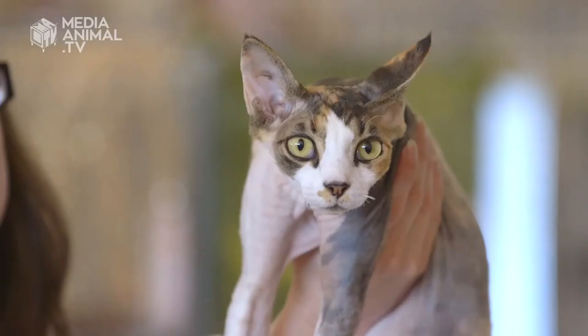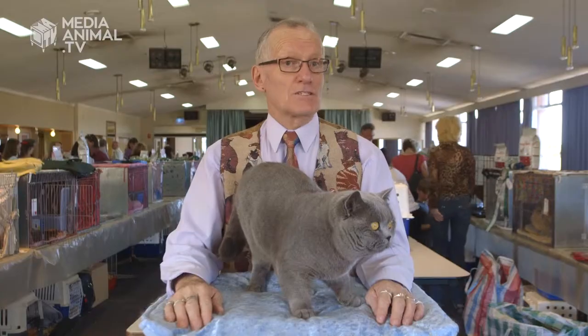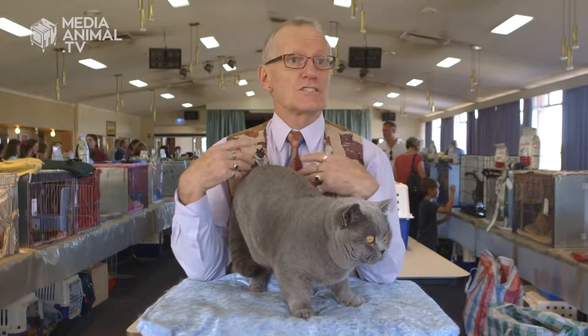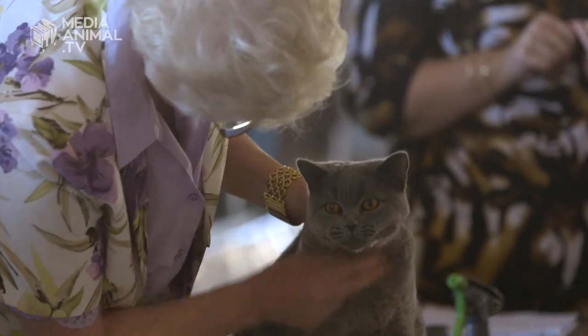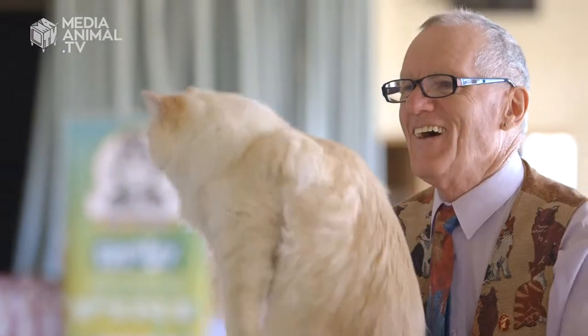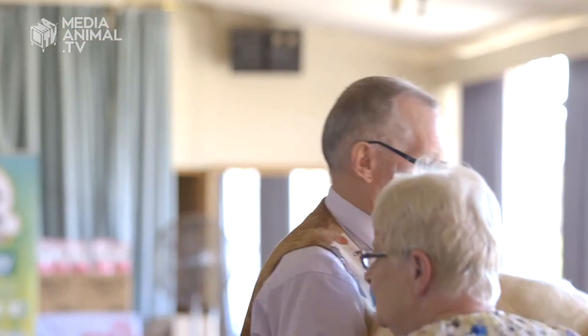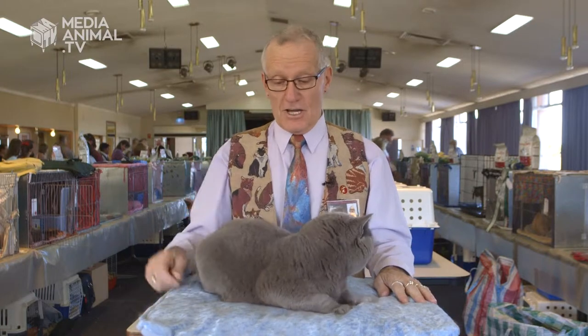We do an assignment on every breed of cat. Each cat has its own standard — a standard is like a blueprint. It tells us where their ears have to be, what eye shape they have, what their eye colour is supposed to be like, what their bones are and how their bones are supposed to be, the shortness of their back, the length of their tail, and the type of coat.